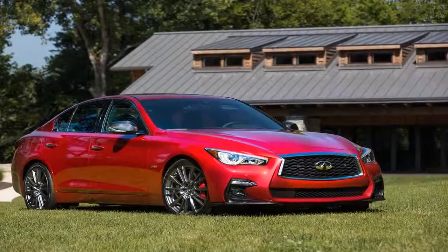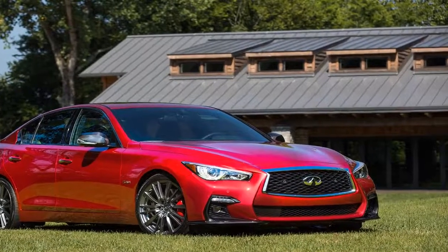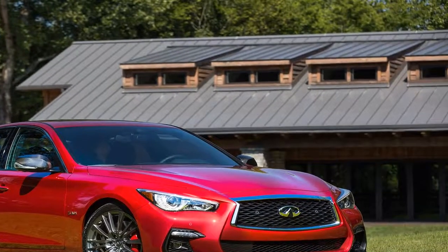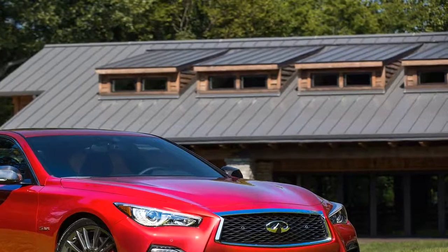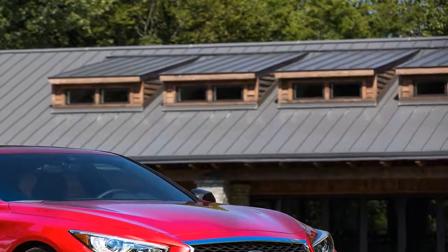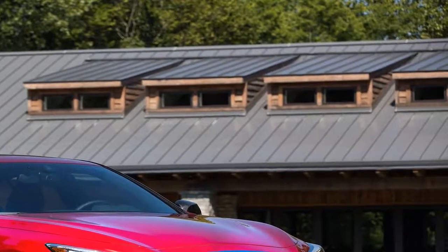The most powerful engine in the lineup is the same twin-turbo 3.0-liter V6, but tuned to produce a potent 400 horsepower at 6,400 RPM and 350 pound-feet of torque at just 1,600 RPM. It's exclusive to the top Red Sport 400 model. The Red Sport is not a BMW M or Mercedes-AMG contender, the automaker explains. Infiniti sees the Q50 Red Sport 400 rivaling models such as the Audi S4, Lexus IS 350 F Sport, and BMW 340i Track Edition.